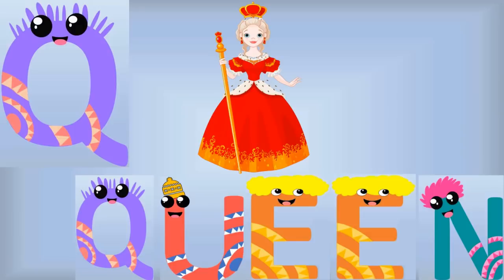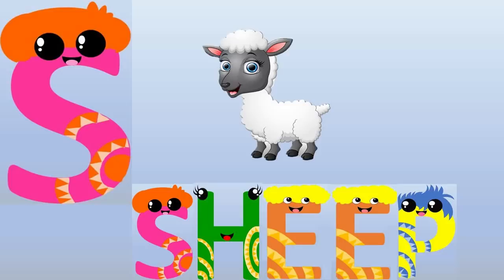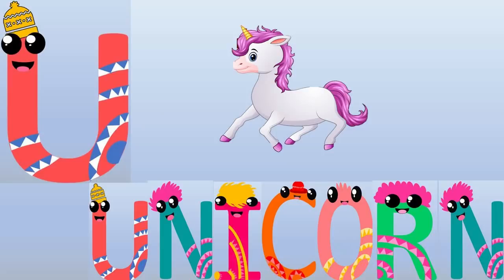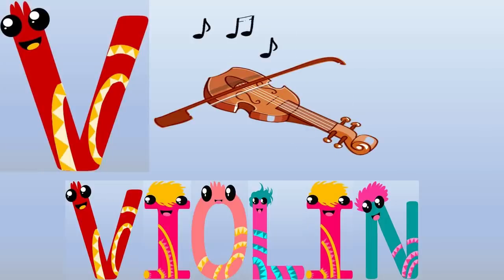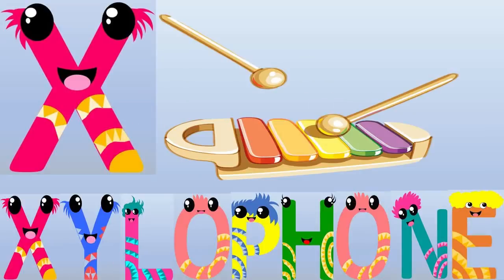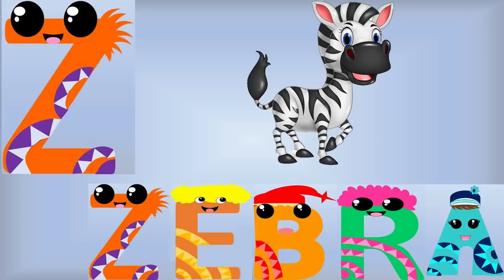Q for Queen, R for Rooster, S for Sheep, T for Tiger, U for Unicorn, V for Violin, W for Walrus, X for Xylophone, Y for Yo-Yo, Z for Zebra.